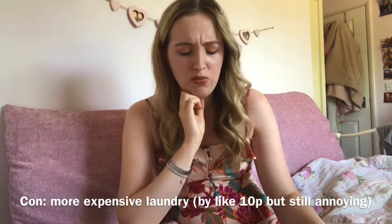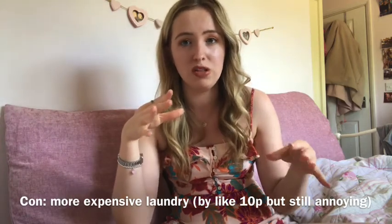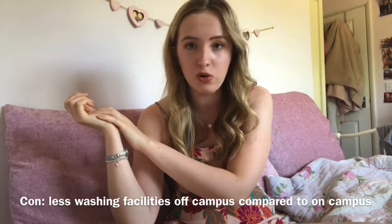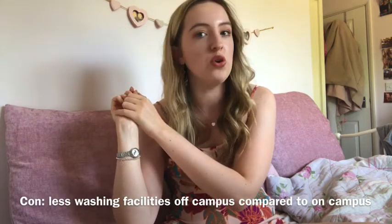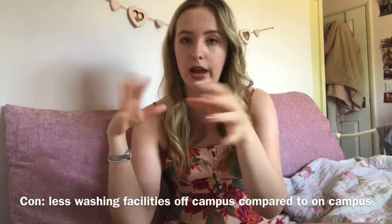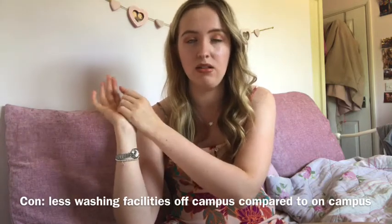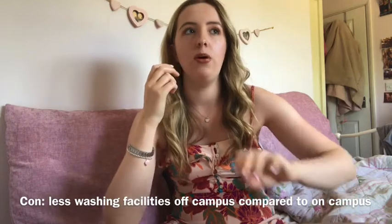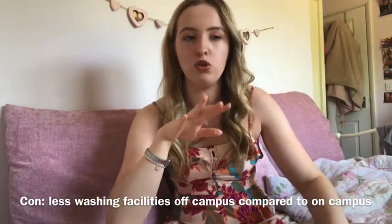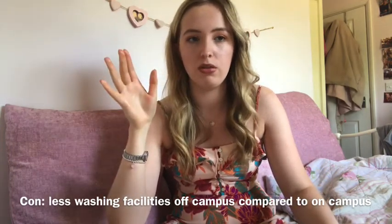The last con was a really weird one: the laundry room was more expensive at Green Park, and there was only one laundry room with about eight washing machines and eight tumble dryers for the whole building — around 200 students. You can imagine it got super busy. On my on-campus halls there was a laundry room at the bottom of campus for Lakeside which never really seemed busy, plus one at the top of campus with loads of machines for Gardens. The lack of laundry facilities at Green Park was definitely annoying.